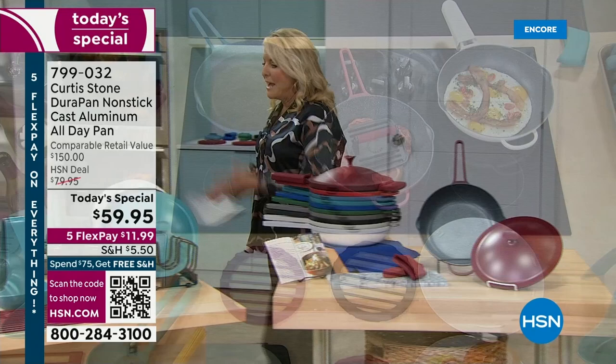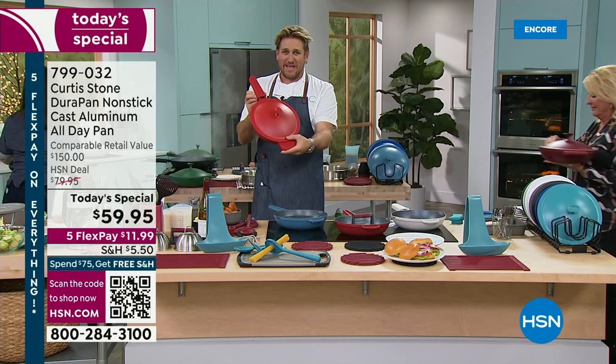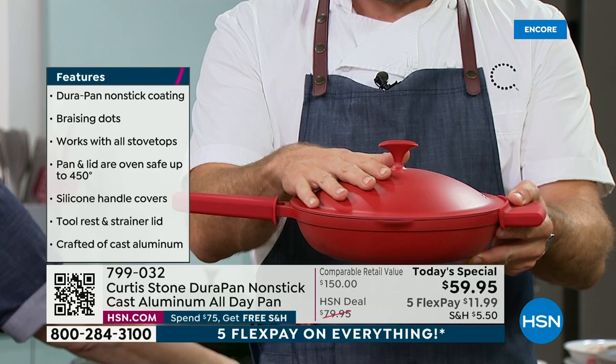I want everyone to stop and have a look at how pretty this piece of cookware is — it really is the most beautiful. I'm holding the cherry red; the hunter green is on fire; the cream is on fire as well. I call it my all-day pan because you do breakfast, lunch, and dinner in here. You know me for my DuraPan — that's the name of my nonstick. You get it in the lid and in the base — it is five layers on each.